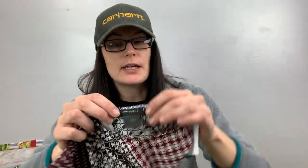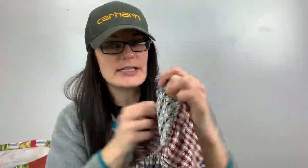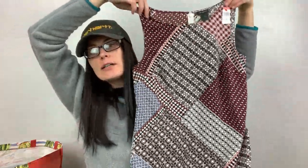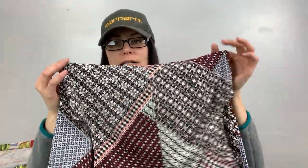This one's decent. It's Ann Taylor Loft, size small — I paid a dollar for it. I liked the patchwork look to it. It's a small dress. I should have gone to the dresses section first — I went there last, so I wonder what I missed.